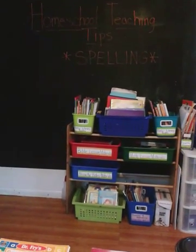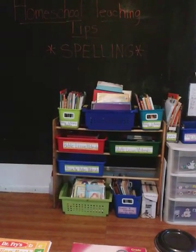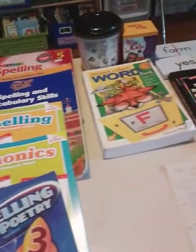Hello everyone, this is the first video in a series I'm calling my homeschool teaching tips, and today's video is all about spelling. I have a few things here on my table right in front of me that I use for spelling — for teaching spelling in my homeschool.